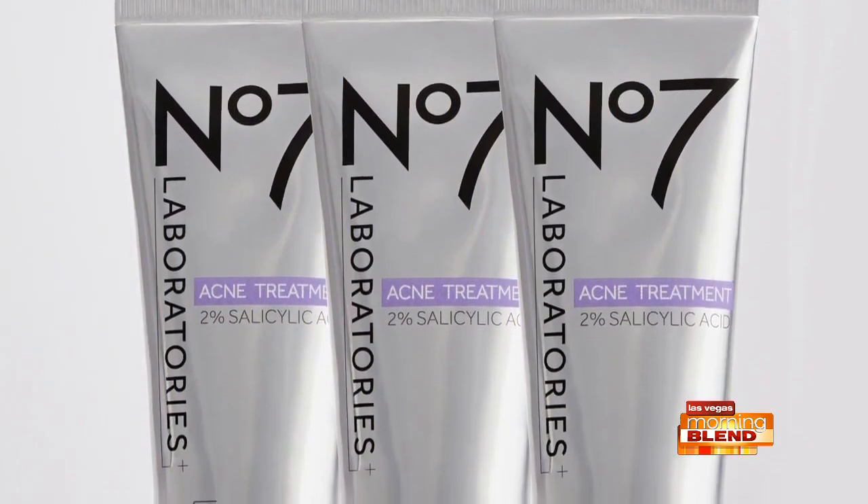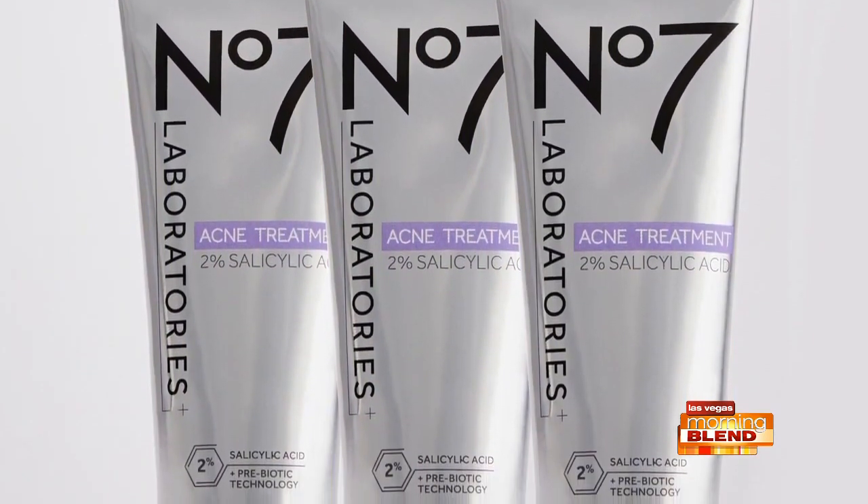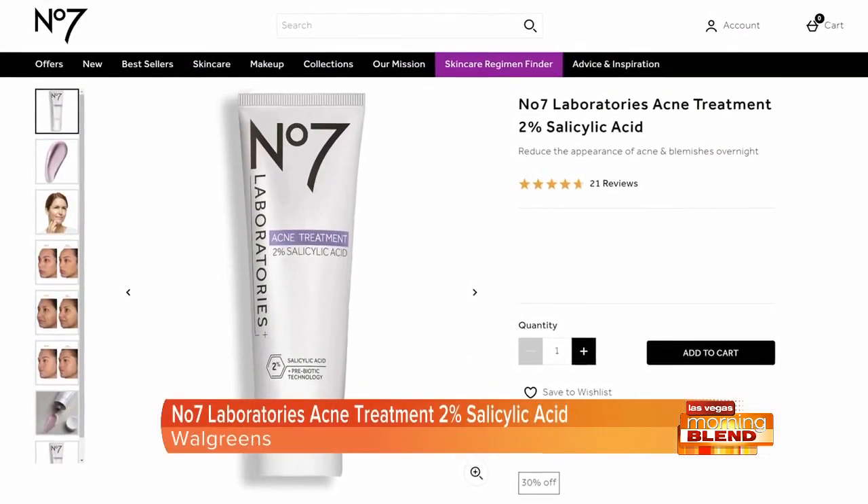It's formulated with 2% salicylic acid, prebiotic technology, bisabolol, and soothing licorice. You can get it for $22.99 at Walgreens, Target, and Walmart.